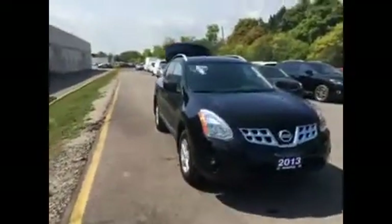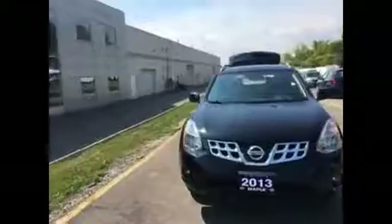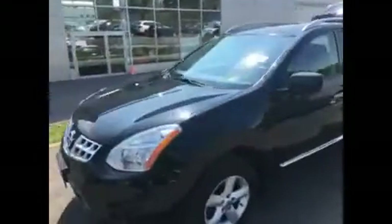You have fog lights up front, being an SV. Sunroof up top as well. Let me open the back door so you can see the back seats.